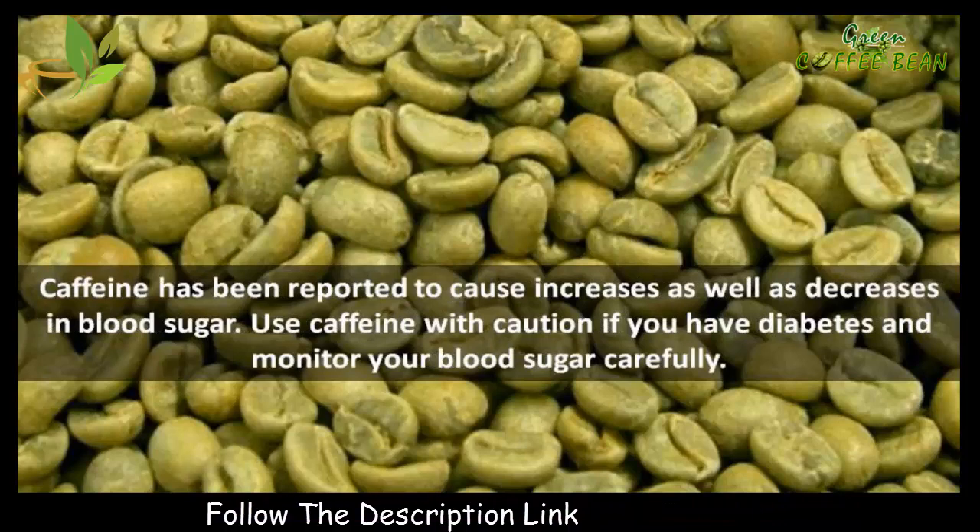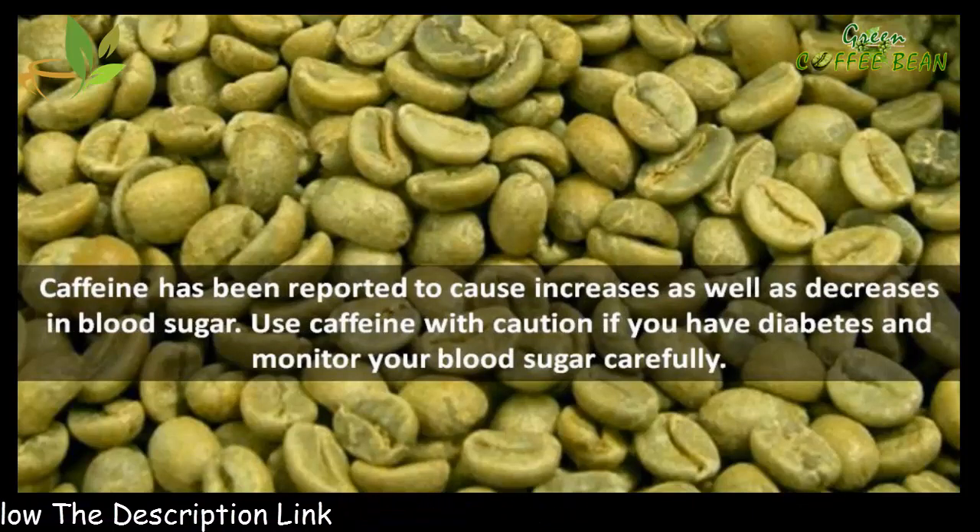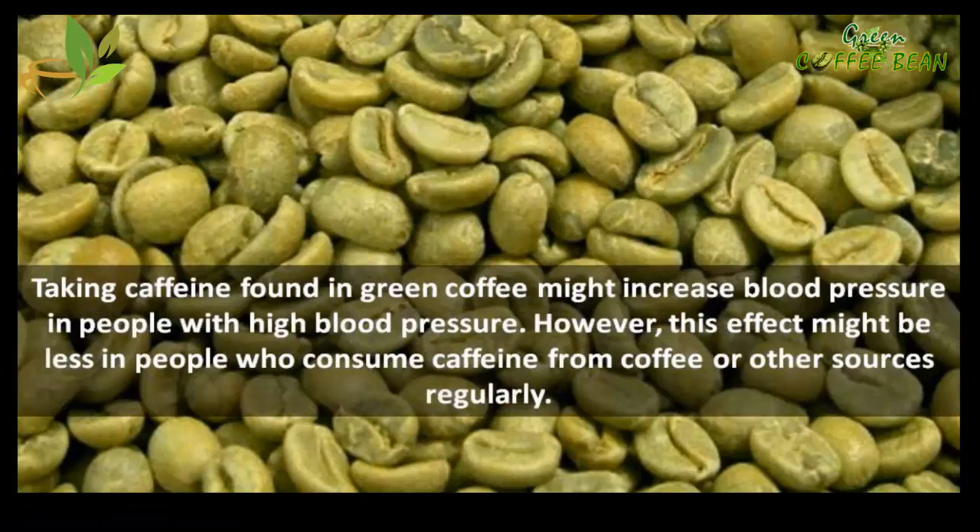Caffeine has been reported to cause both increases and decreases in blood sugar, so use caffeine with caution if you have diabetes and monitor your blood sugar carefully. Taking caffeine found in green coffee might increase blood pressure in people with high blood pressure. However, this effect might be less in people who consume caffeine from coffee or other sources regularly.